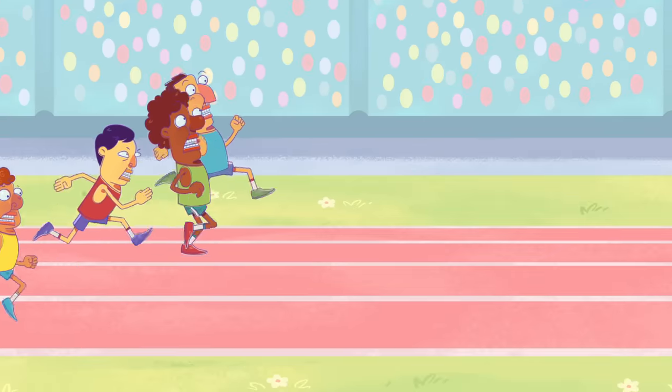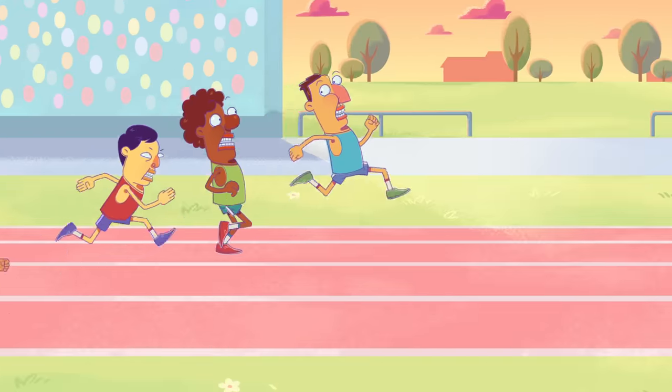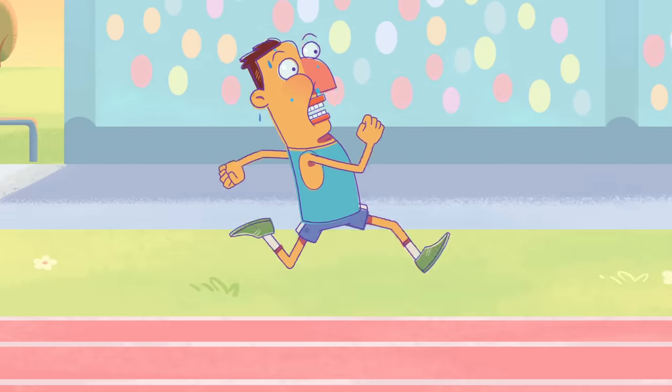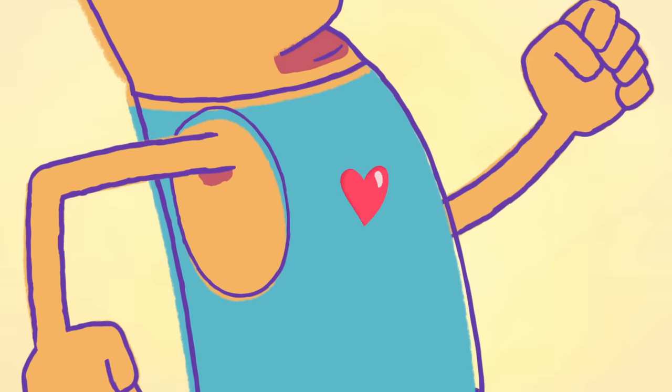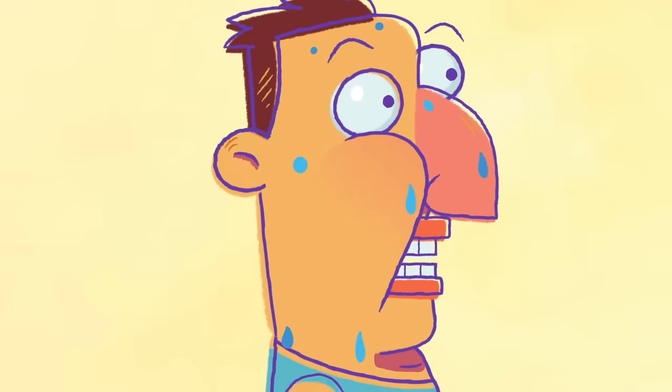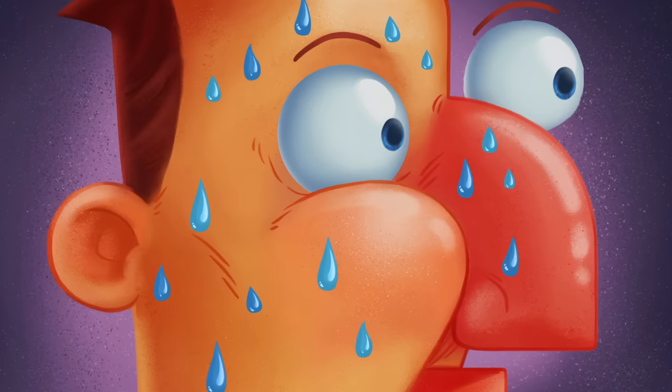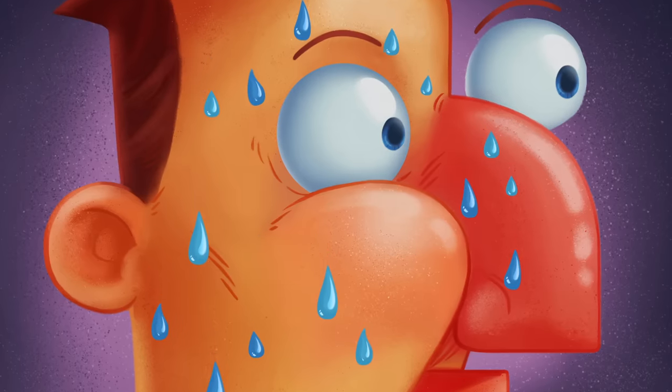The finish line's in sight, and you put on an extra burst of speed. As your legs pick up the pace, your breathing gets deeper, your heart pounds faster, and sweat pours over your skin. How does this substance suddenly materialize, and what exactly is its purpose?